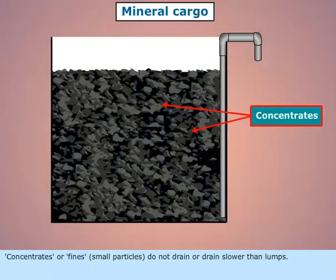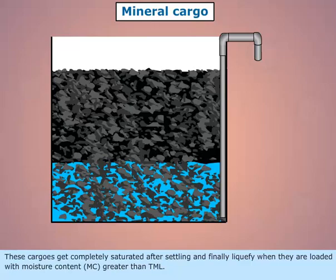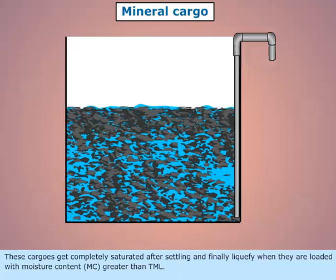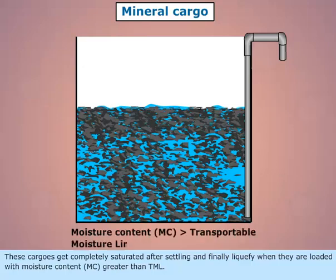Concentrates, or fines — small particles — do not drain or drain slower than lumps. These cargos get completely saturated after settling and finally liquefy when they are loaded with moisture content (MC) greater than TML.